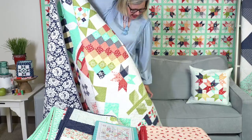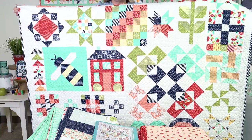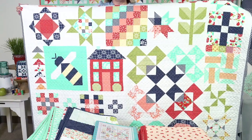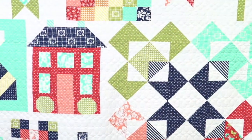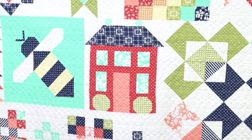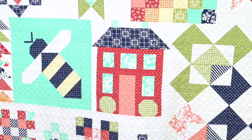I would say it's intermediate to advanced. One of the things that would make it more intermediate is there are a lot of seams pressed open, because you can see that a lot of blocks touch each other. So the seams have to press open for everything to lie flat.